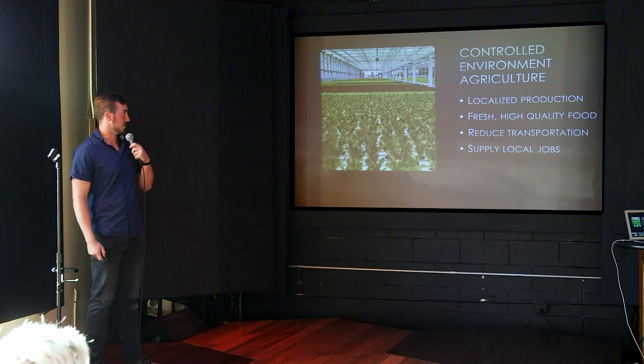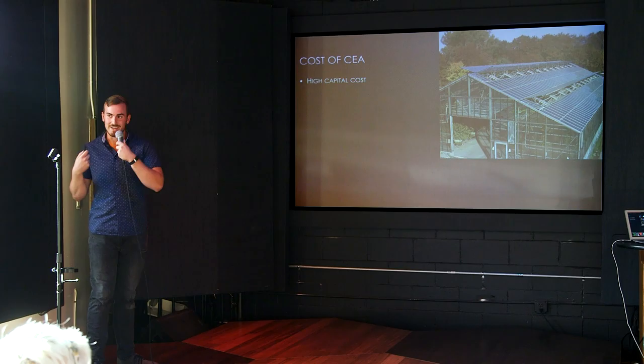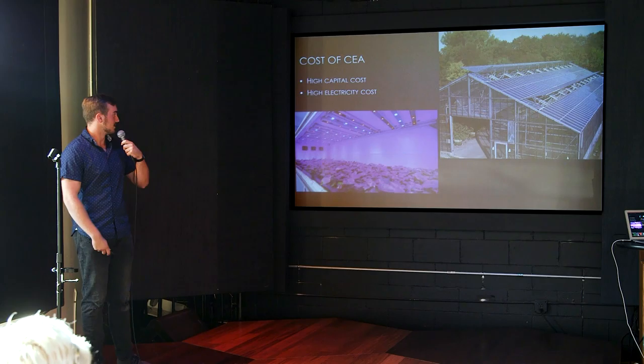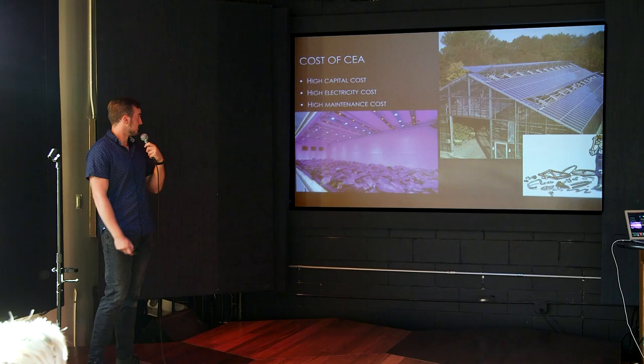One of the major drawbacks, obviously, to this sort of production system is its cost. There's a huge capital cost to building a greenhouse and maintaining and establishing that sort of environment. In somewhere like Ohio, we have to supplement with grow lights because most of the year we're not getting enough light to grow these plants. High electricity costs come in, that adds to your capital cost to buy all these lights, and then maintenance of all this technology comes at a premium as well.